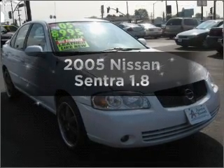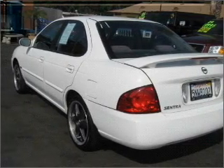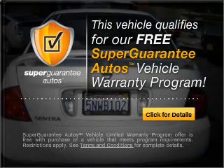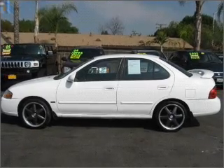Check out this 2005 Nissan Sentra. This is the set of wheels you've been looking for, with an efficient four-cylinder engine connected to a smooth-shifting automatic transmission. This vehicle qualifies for our free Super Guarantee Autos Vehicle Warranty Program. Buy a vehicle and get a free warranty from us, only at everycarlisted.com. Premium wheels lend a distinctive appearance.